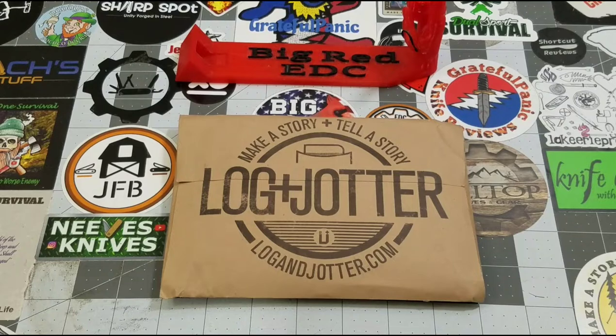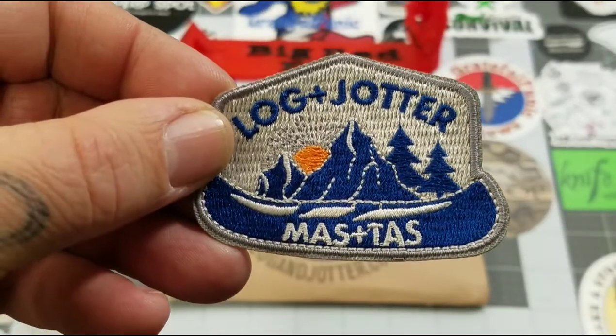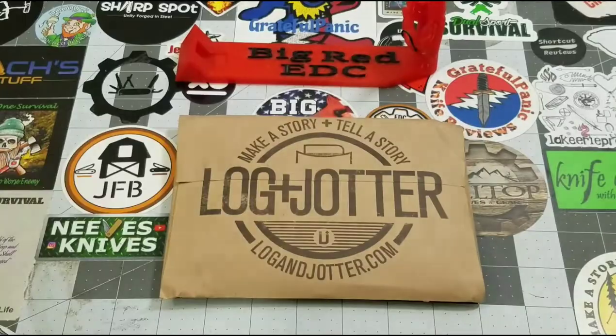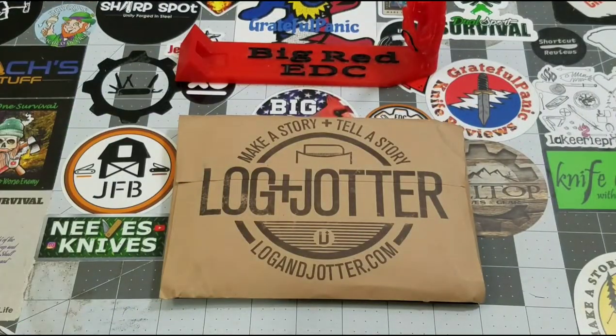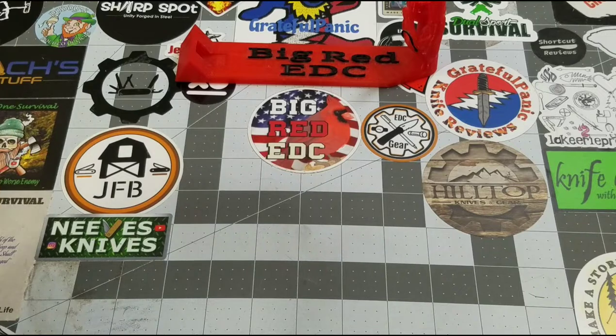We're going to check out what Log and Jotter sent us for May of 2021. If you remember, we got this awesome patch last month — they kind of do that around April, they send out a patch. Here's another one they've sent out in the past. Very cool. They're trying to send you a little gift every now and then, which is a nice little surprise.